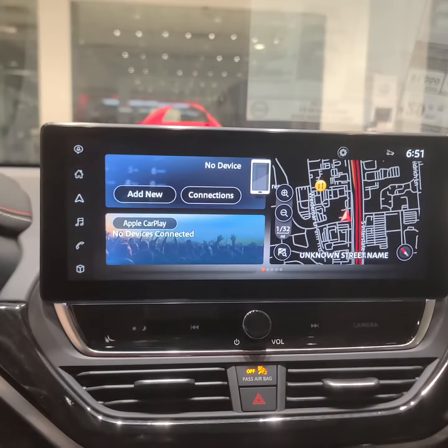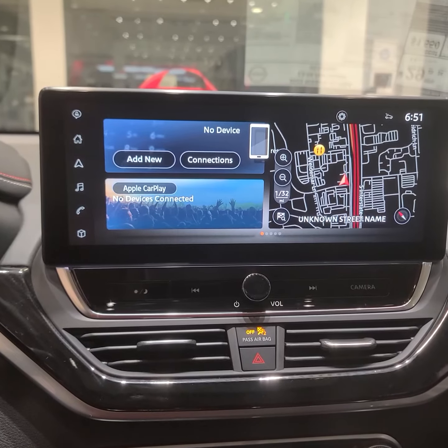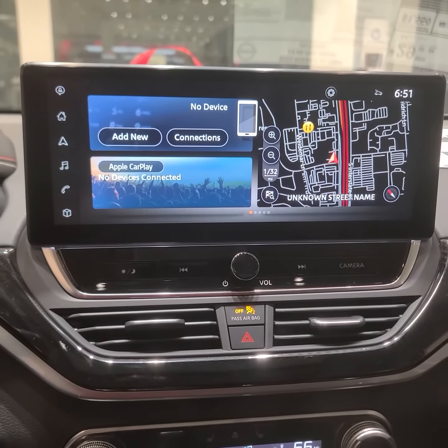If your infotainment screen is freezing or keeps loading, your vehicle may be in need of an update — especially if you have the Nissan Altima. There's a way you can update the vehicle over the air at home.